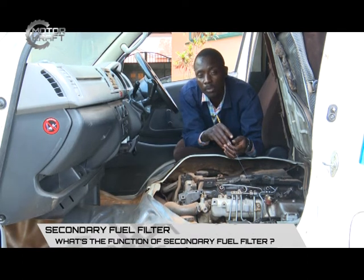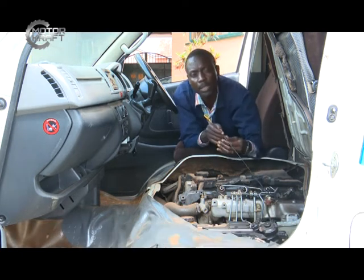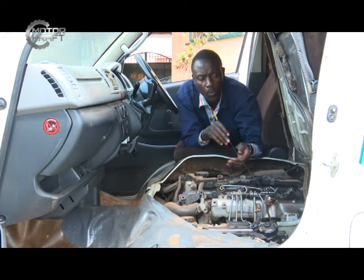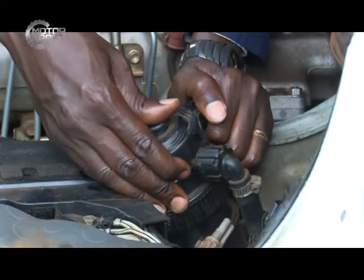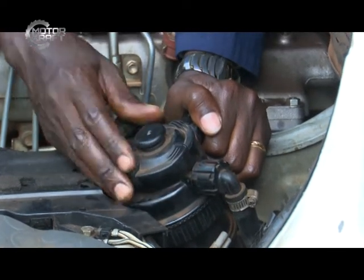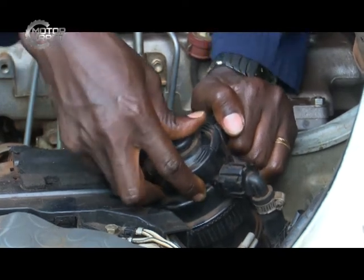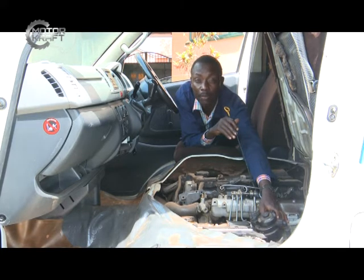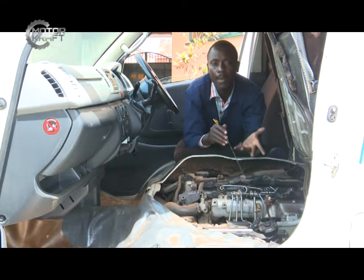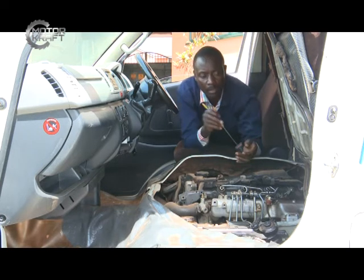When looking at the fuel filter, it is also important to analyze how it operates. Sometimes when air bubbles are trapped within the fuel filter, those air bubbles are taken to the injection system and register a misfiring of the engine — because at a certain stage the engine pumps in air bubbles instead of fuel. It is very important to eliminate air bubbles in the fuel pipeline by doing what we call bleeding.